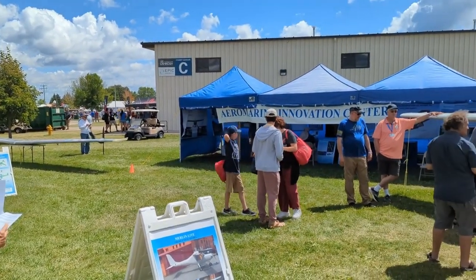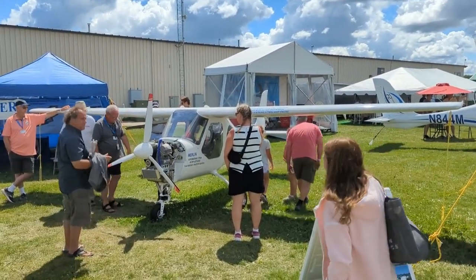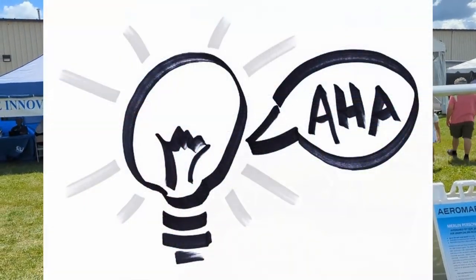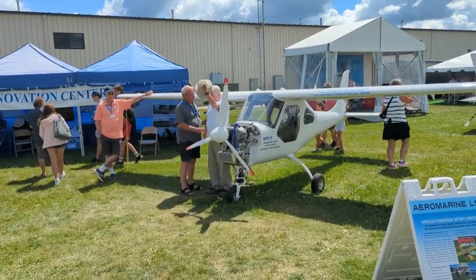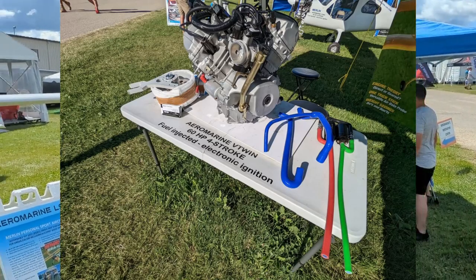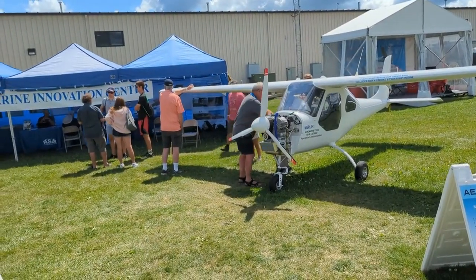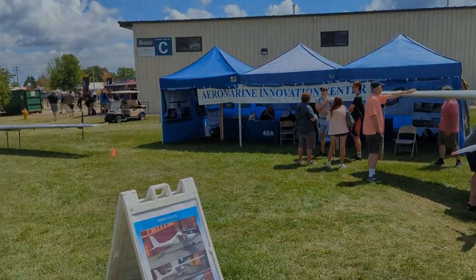The booth is hopping — look at this. All kinds of interest. People really like it, they get it. They stand here for a minute and go, 'Yeah,' between the price, the simplicity, the all-metal construction, and of course the new engine. It's the complete package, the only drawback being single seat, but we've talked about that. So if you can get past that point, the Merlin might be the ticket for you.